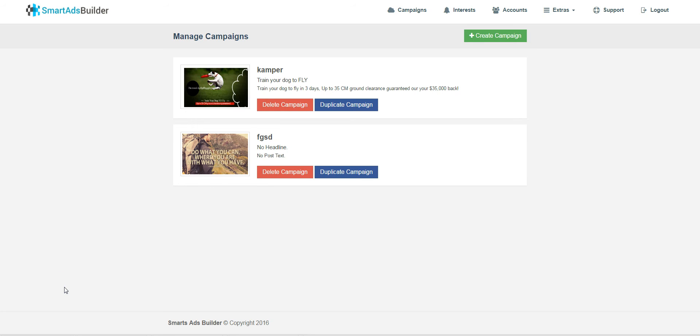Hey, welcome back to another honest review. This is your host Tommy Evsikov, and this time I'm reviewing Smart Ads Builder. So what is Smart Ads Builder in a nutshell and why is it relevant to you?